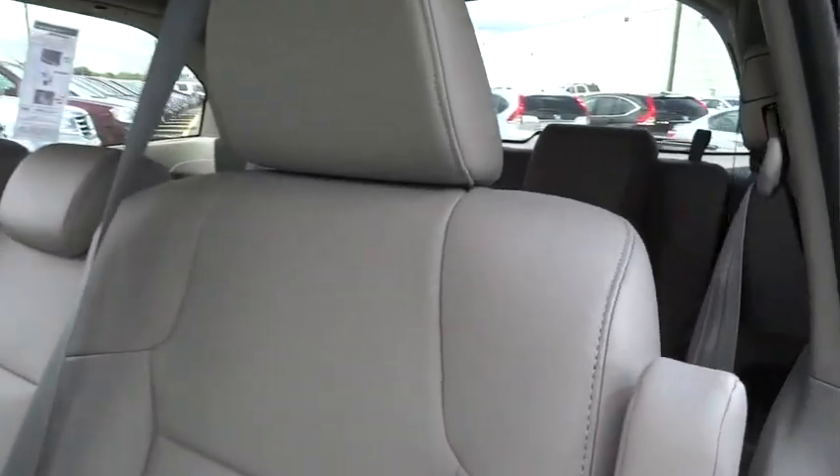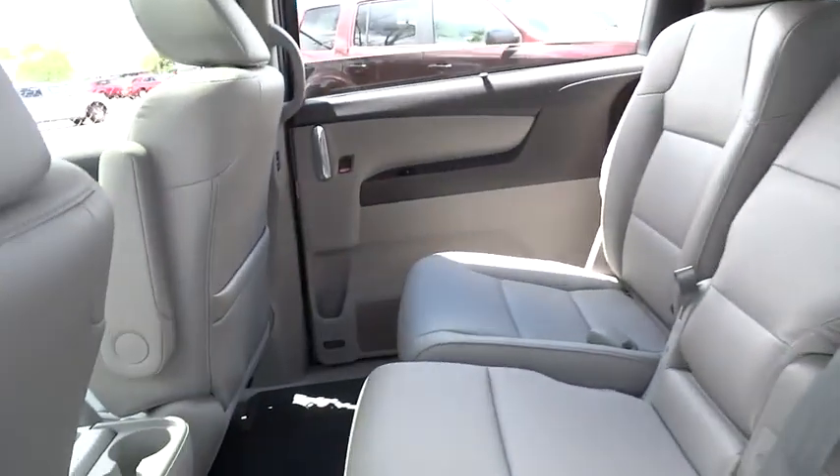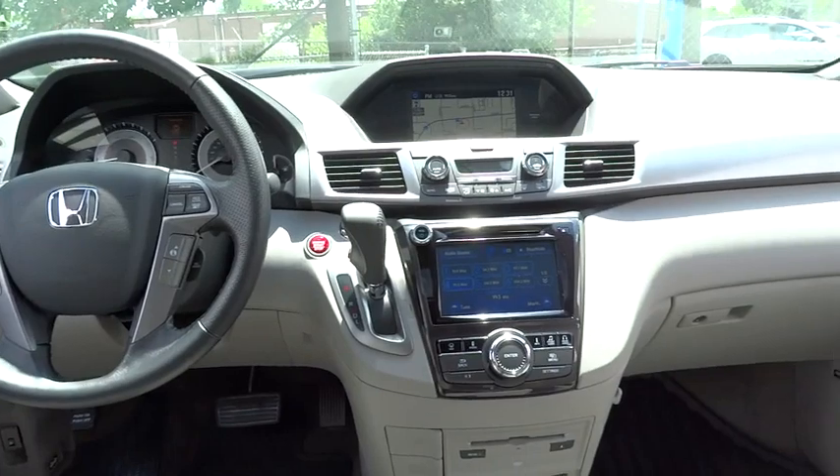Keyless entry, auto-dimming rear view mirror, PPO, AM-FM stereo radio, universal garage door opener. This beauty will make even your house keys jealous. Drive it today.